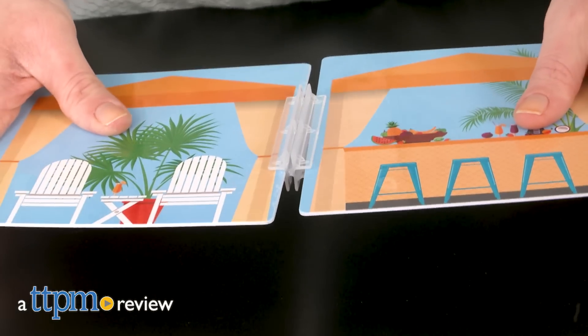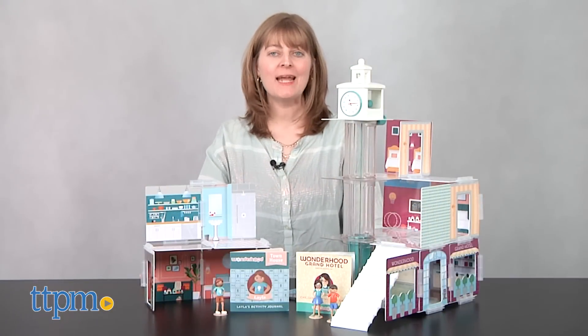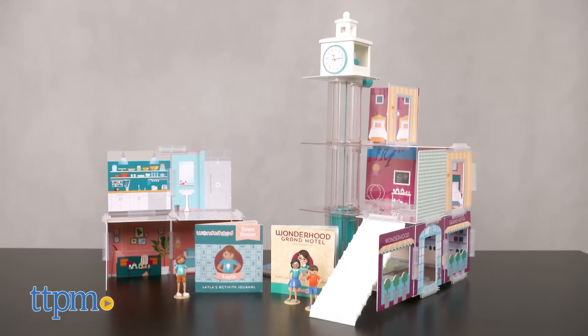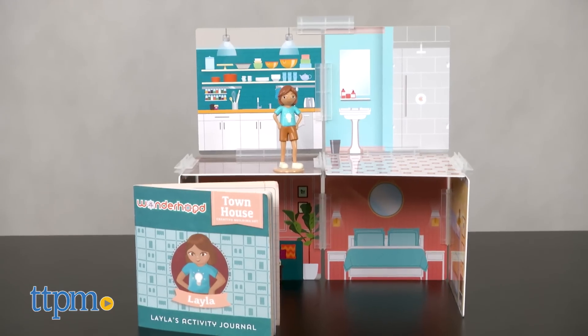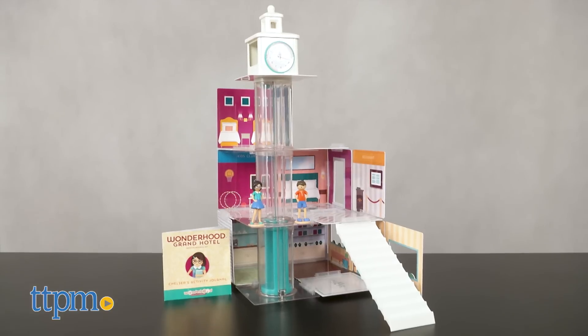Introduce STEM concepts to young girls while also inspiring creative play. Hi, I'm Laurie from TTPM here with two creative building sets from Wonderhood Toys. The townhouse and grand hotel are both kind of like getting to build your own dollhouse, so if you're a kid ages 5 and up who has always wanted to do that, then these are the toys for you.